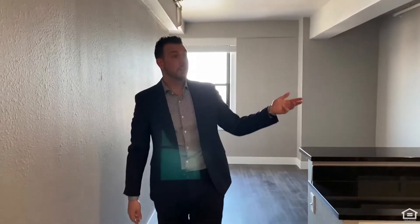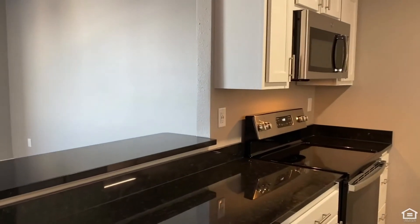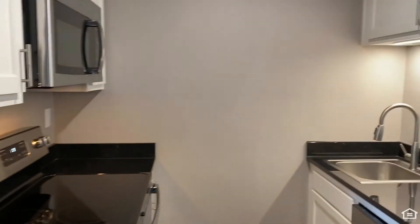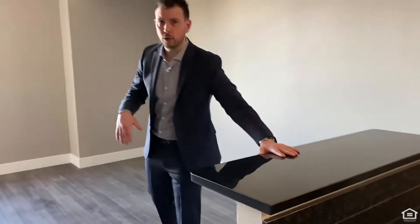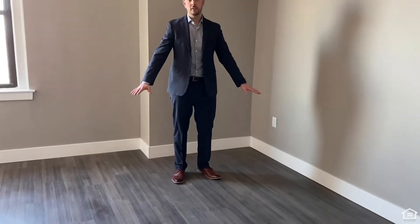First, we have our kitchen, which has brand-new granite kitchen countertops, stainless steel appliances, and beautiful white cabinetry. The great part about these kitchens is that it has an open bar concept that flows right into your living room, with brand-new vinyl plank flooring. And then you also get a view of downtown Louisville.